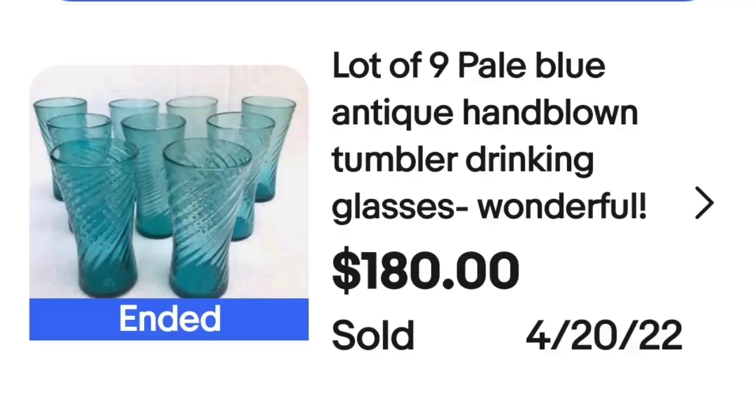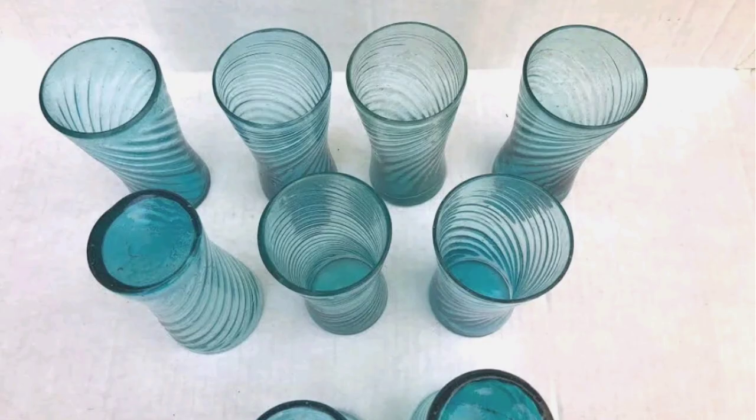These next ones are not branded — so again, they don't have to be branded to bring big money; they just need to be really exceptional or unique glasses. This is a lot of nine pale blue antique hand-blown tumbler glasses. These sold for $180. From the top you can see the really cool swirls in them — not branded and sold for $180.